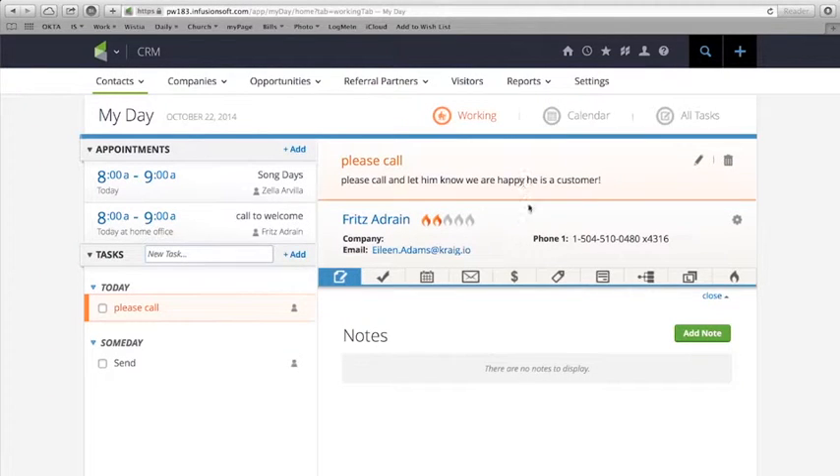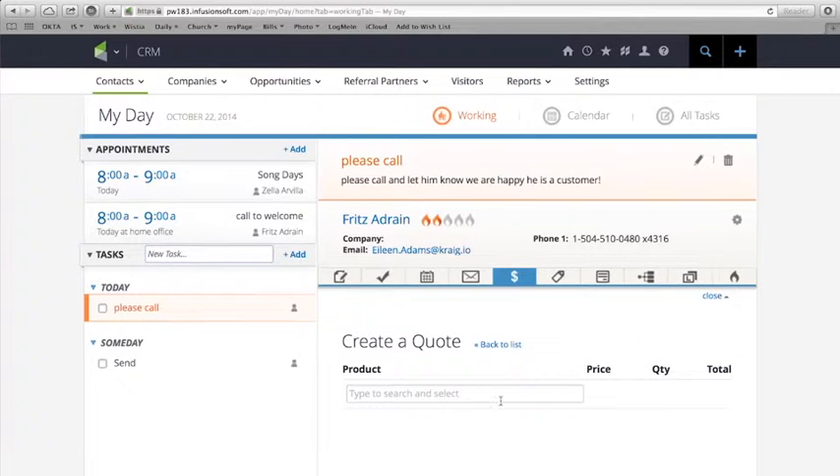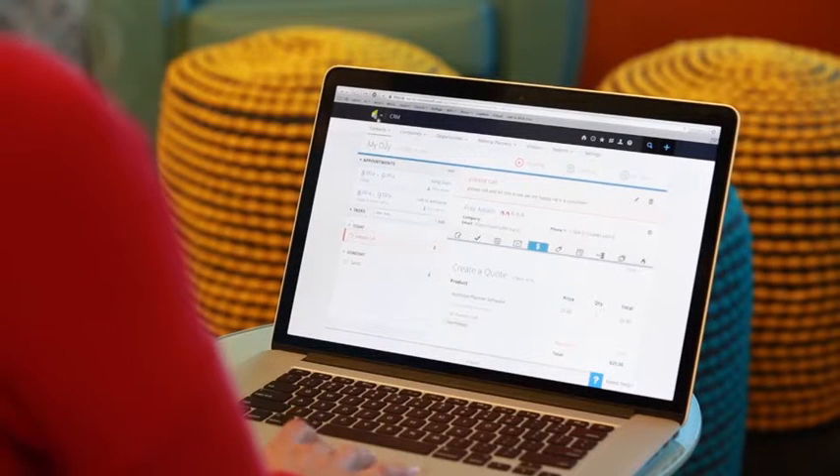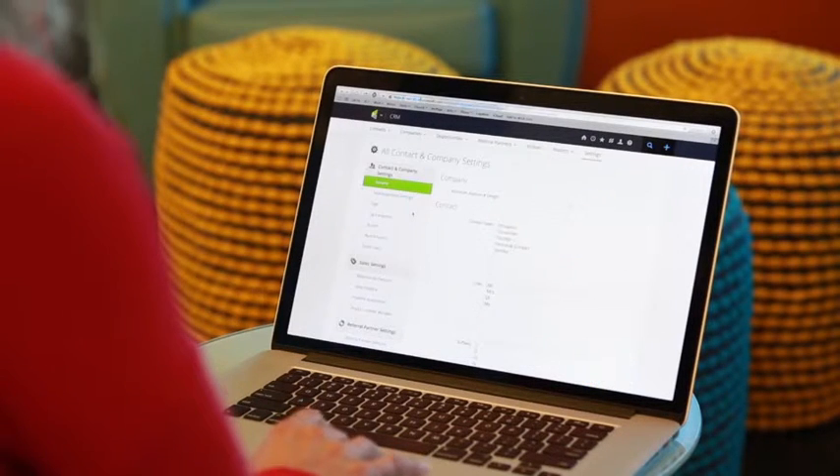You can also trigger communications without clicking into a contact record, saving time and unnecessary clicks. Infusionsoft makes it easy to create and share quotes with interested buyers, and accepted quotes convert automatically into orders, streamlining the invoicing and fulfillment process.